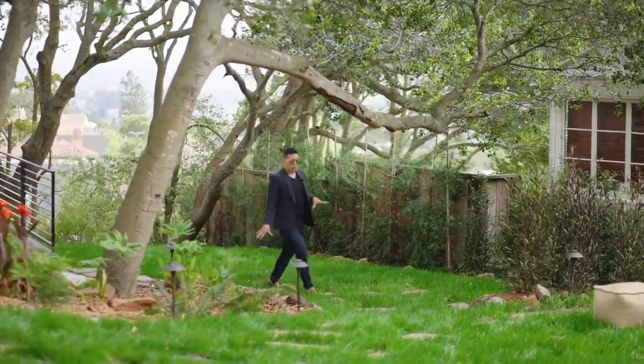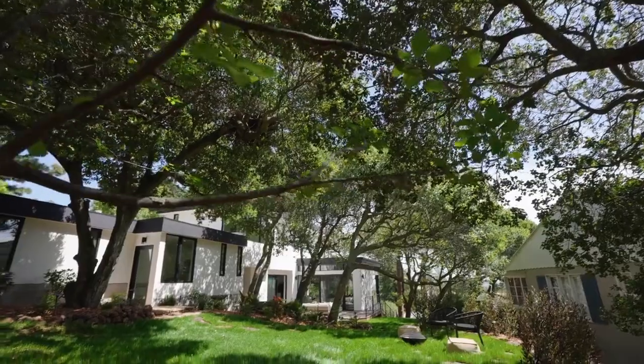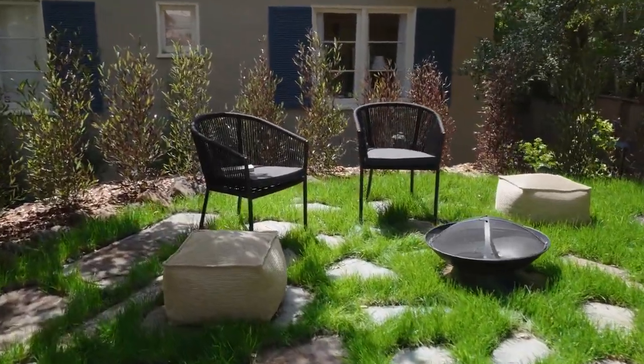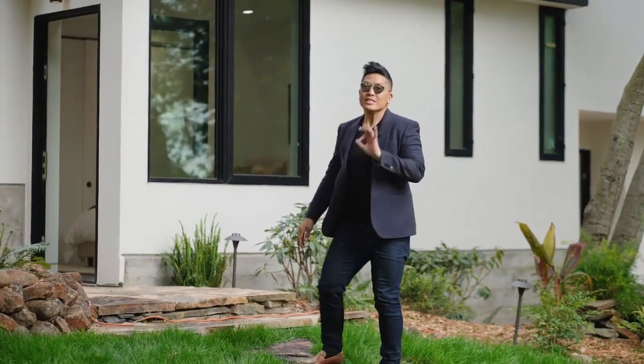I can't underscore how rare it is to have this much flat backyard space in Berkeley. A place you can enjoy, hang out, build a cabana, a detached office or gym — look at how expansive this is. Extremely rare.